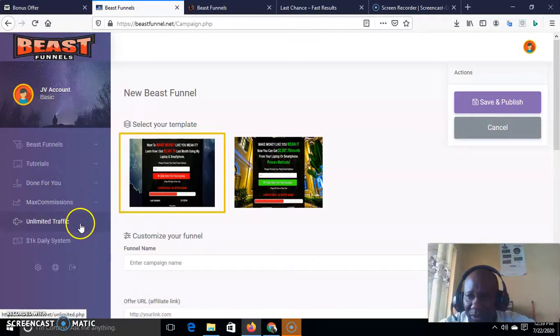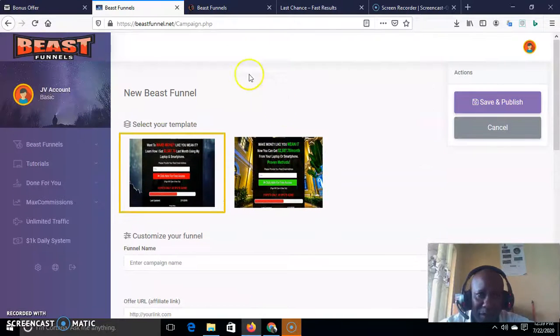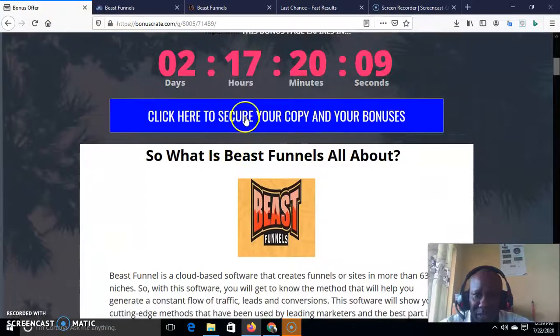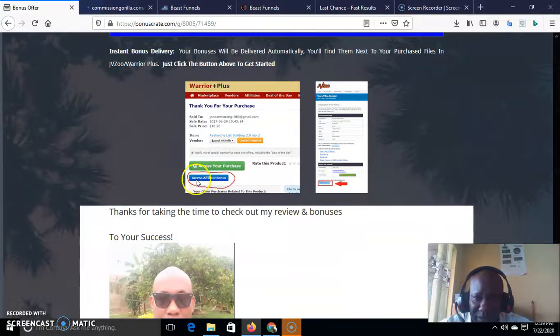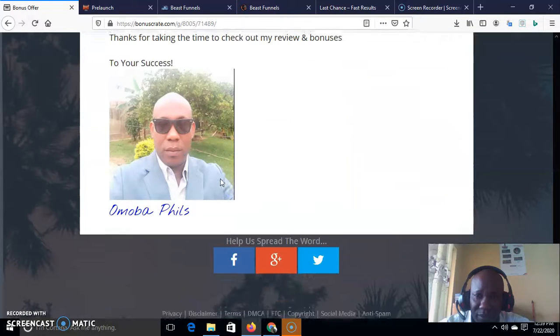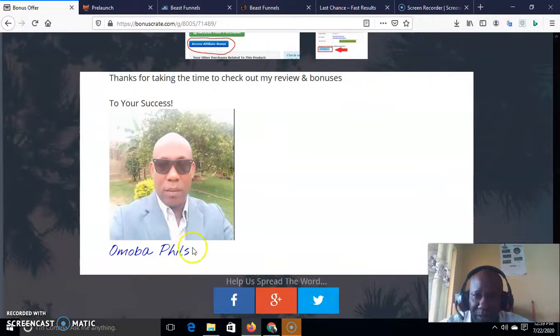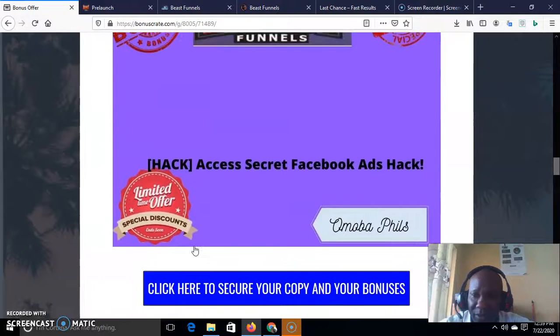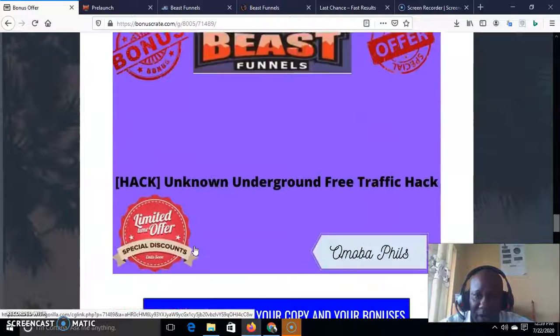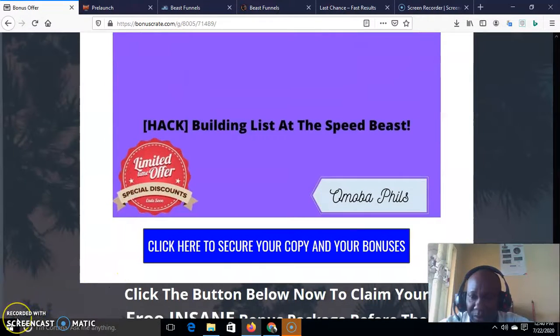That is all about the front end. You can also access the done-for-you, maximum connection, and unlimited traffic upgrades here. To get the best use of Beast Funnel, make sure you upgrade. Please purchase through my link — just click it and it takes you to the purchase page. Once you purchase through my link, click the blue button to access all your bonuses. My name is Olushia Mobile Philip — thank you for checking out my review. Make sure you click the notification bell and subscribe to my channel so you can see my other reviews that will help your businesses. Thank you for watching — see you some other time.